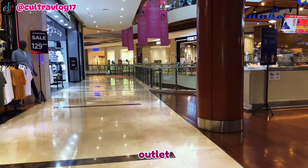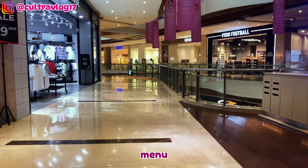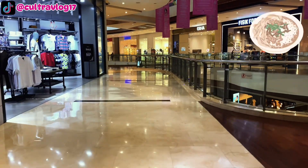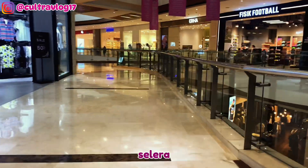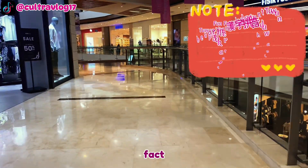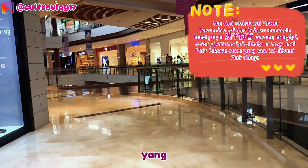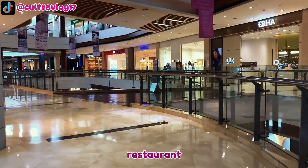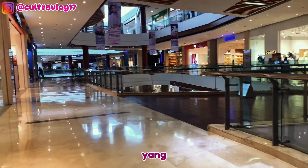Tawan adalah restoran masakan Tiongkok dengan jumlah outlet terbanyak di Indonesia. Tawan menyajikan menu legendarisnya berupa bubur dan masakan khas Tiongkok lainnya dengan rasa lokal sesuai selera masyarakat Indonesia. Fun fact: nama restoran Tawan diambil dari bahasa Mandarin yang berarti mangkuk besar. Restoran Tawan pertama kali dibuka di Mega Mall Pluit, Jakarta Utara, yang sekarang dikenal dengan nama Pluit Village.